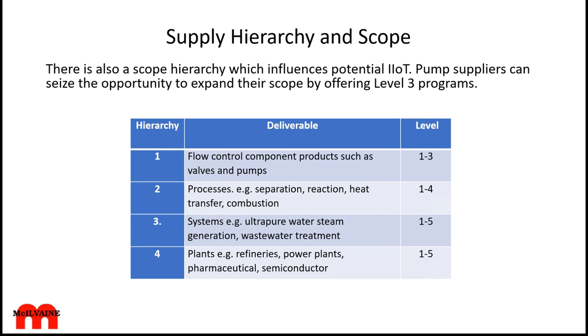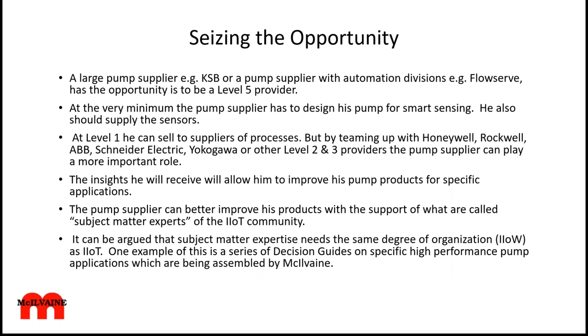If you are a process supplier, you have the opportunity to generate revenues at four levels. If you're a system supplier or plant supplier, you can take the lead rather than leaving it for an Accenture, IBM, or a third-party operator. For instance, Luminant is already supplying services to a number of industrial boilers in its region. A large pump supplier like KSB is already into it, and a company like FlowServe with automation divisions can be a level five provider — a huge opportunity for those companies.